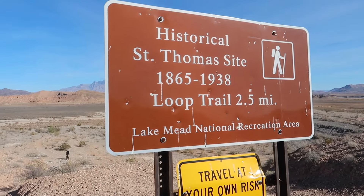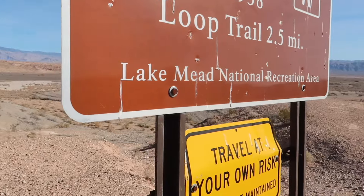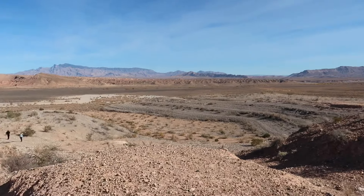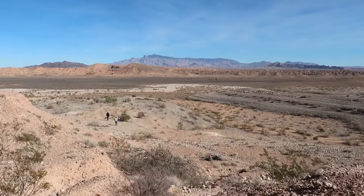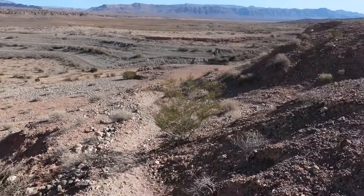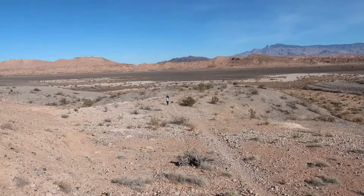So this is the site. There's a loop that we're going to walk — 1865 to 1938 — and this is Lake Mead National Recreation Area, with Lake Mead being right over that direction. One of the reasons this is a ghost town is because of the building of the dam, which flooded the area and made everybody move. Right now let's explore what's left.